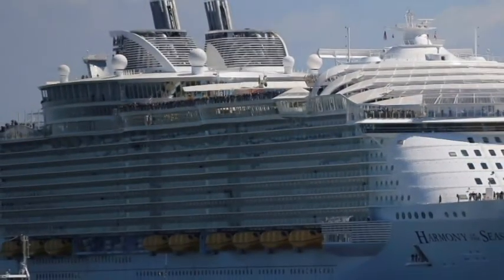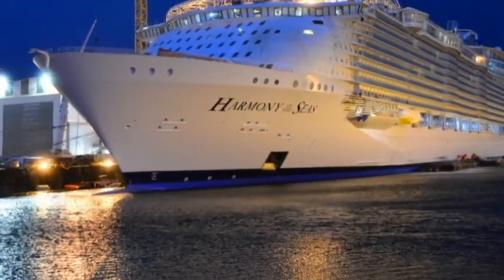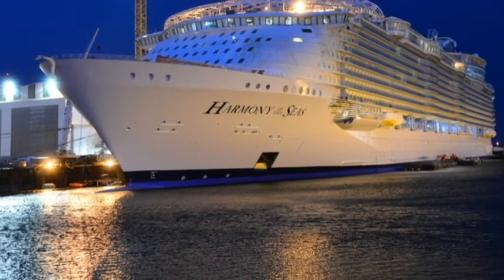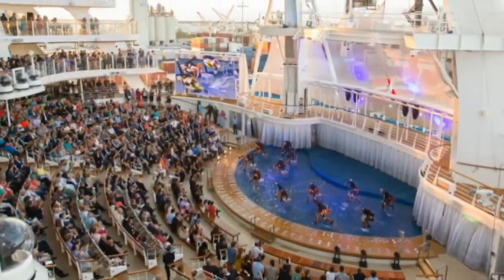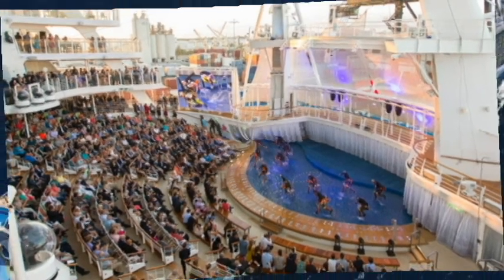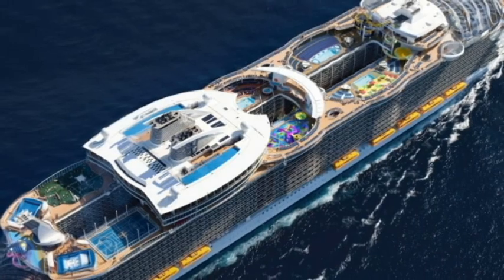This vessel stands 18 decks tall and stretches 1,188 feet in length. She made her maiden voyage in May of 2016. The total passenger capacity is 6,780 guests with a crew of over 2,300.